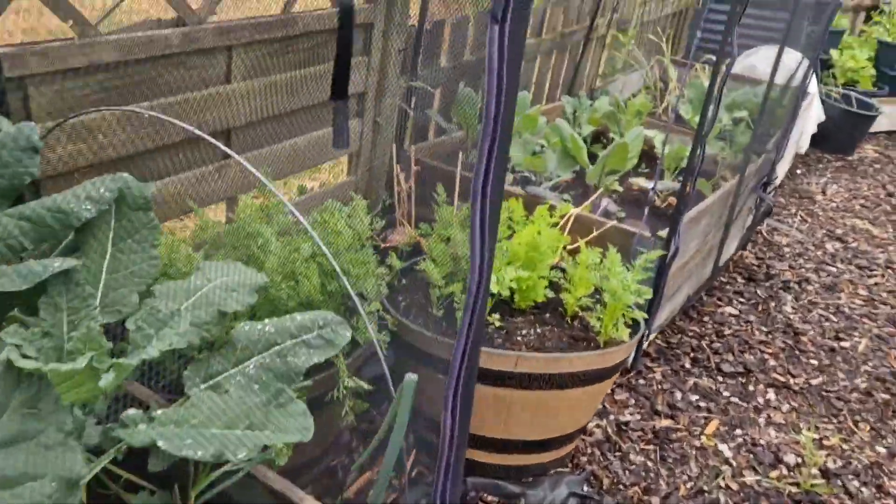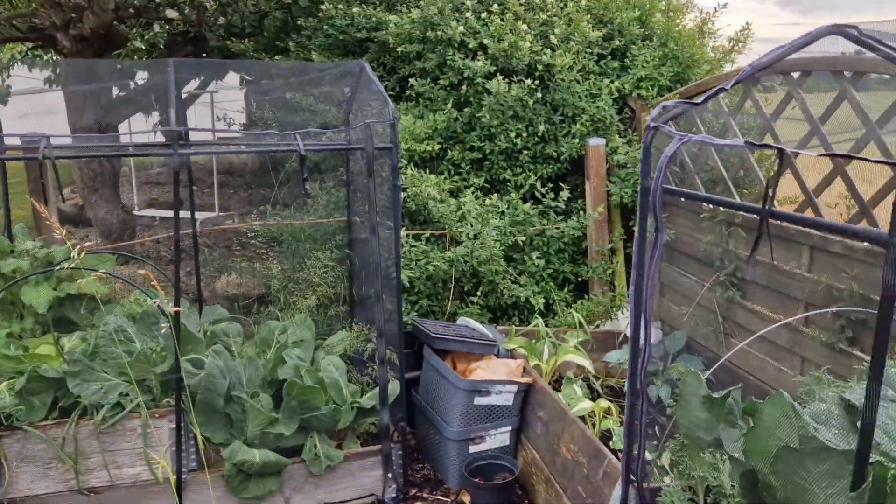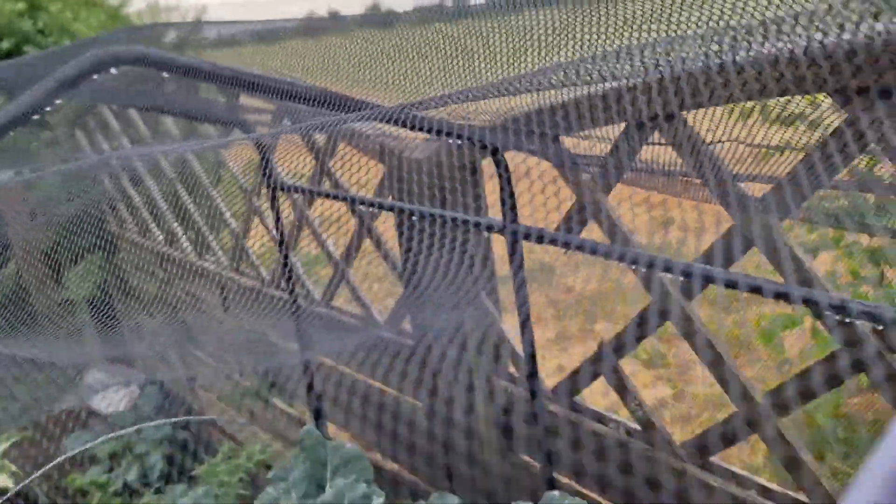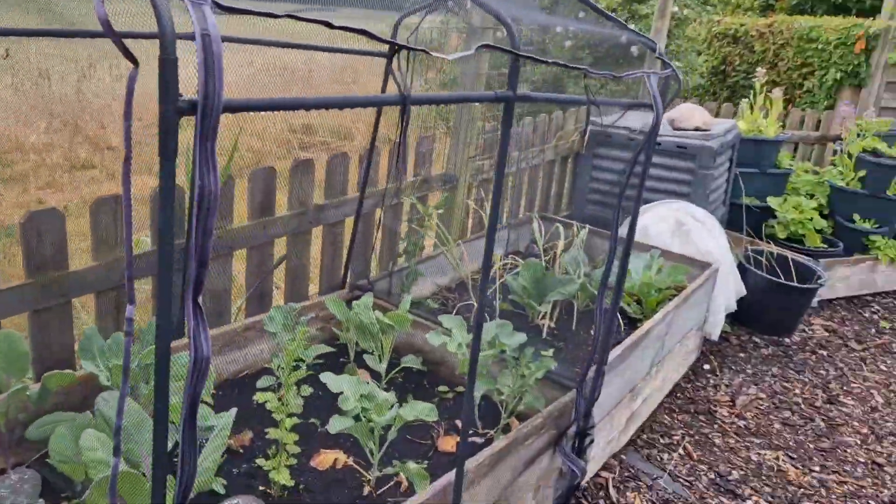This kale bed is fine — because of course, this is why home gardeners prefer kale to cabbage. With cabbage you wait forever and get nothing. Kale you're constantly eating, and it's good. That's really disheartening.